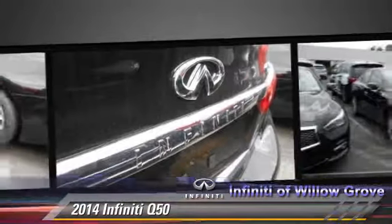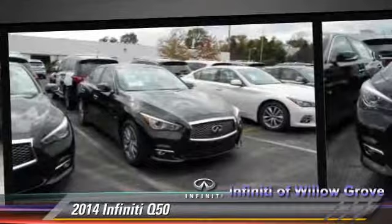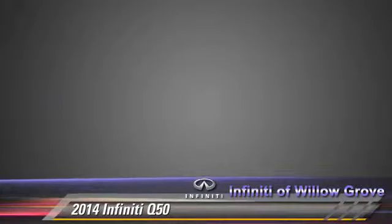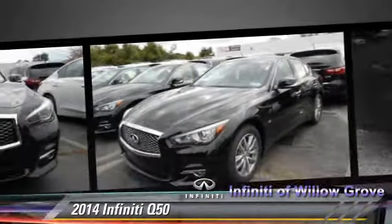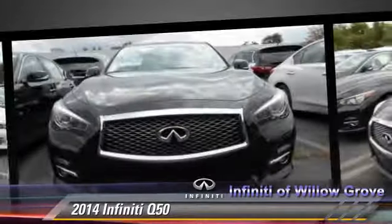four-wheel ABS, and stability control. Comfort and convenience features include satellite radio, HD radio, backup camera, and Bluetooth wireless. Give us a call to schedule your test drive today.